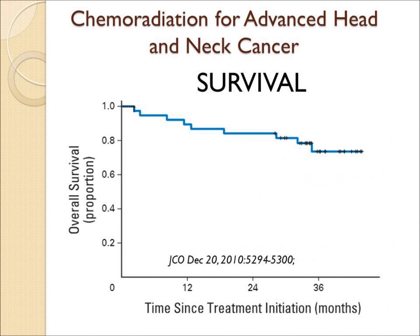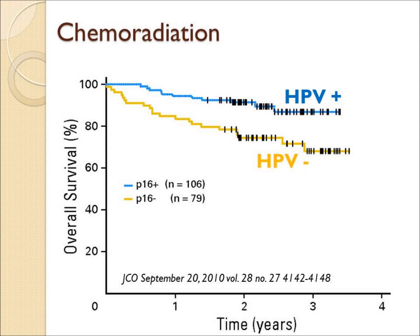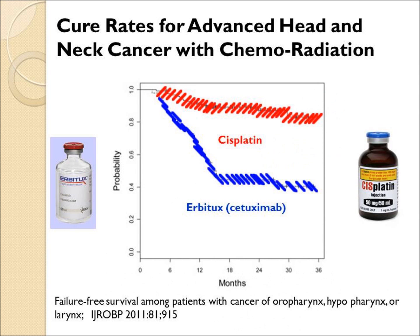High-dose chemoradiation now gets cure rates in the 60–80% range, even for advanced head and neck cancers that were previously incurable. In patients who are HPV positive and non-smoking, the cure rate with chemoradiation is particularly high.